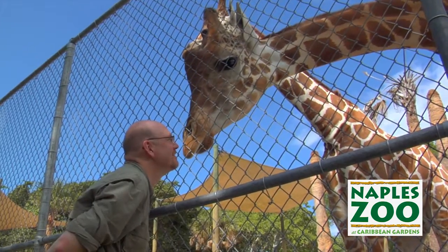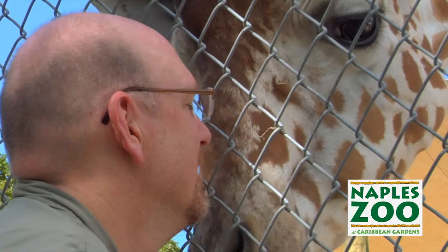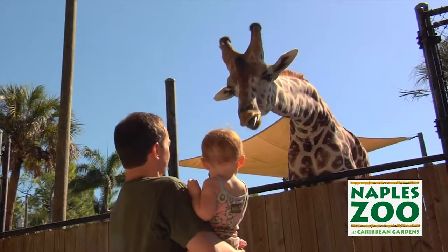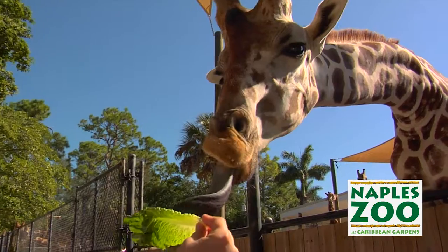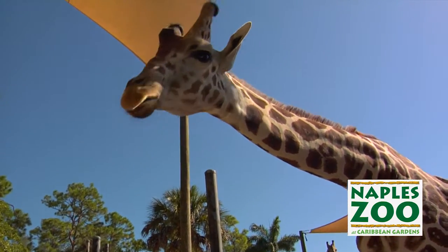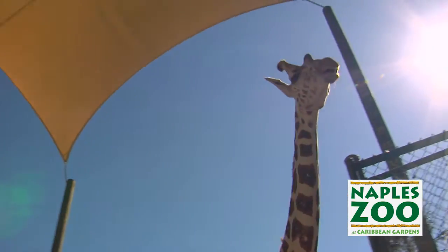One of the most amazing things you can do here at Naples Zoo is to hand feed our herd of giraffe. There is practically nothing more thrilling you can do than walk up to the world's tallest animal, hold out that piece of lettuce, and watch them drop that neck down and slurp that out of your hand. It's something I enjoy doing every chance I get.